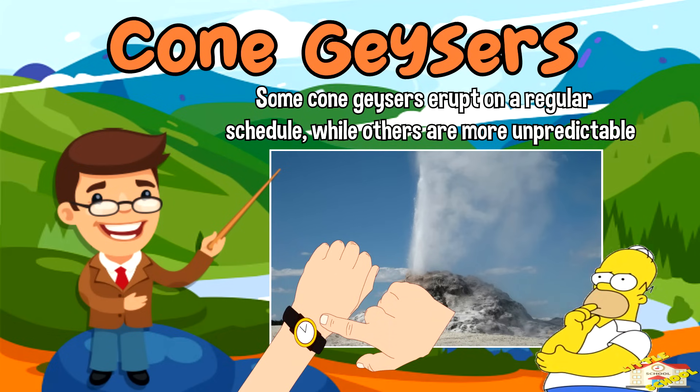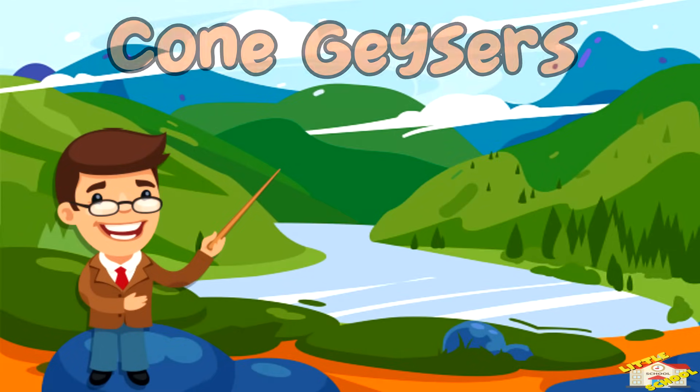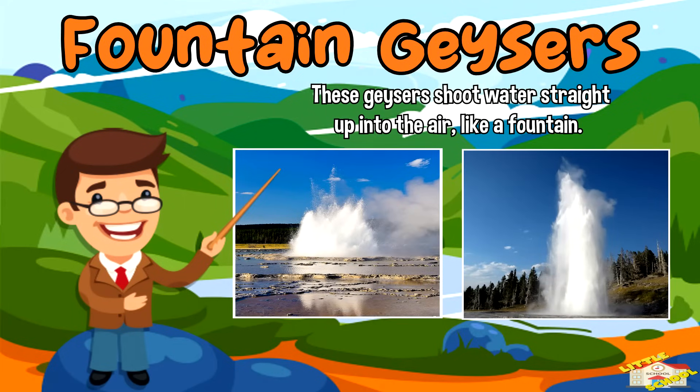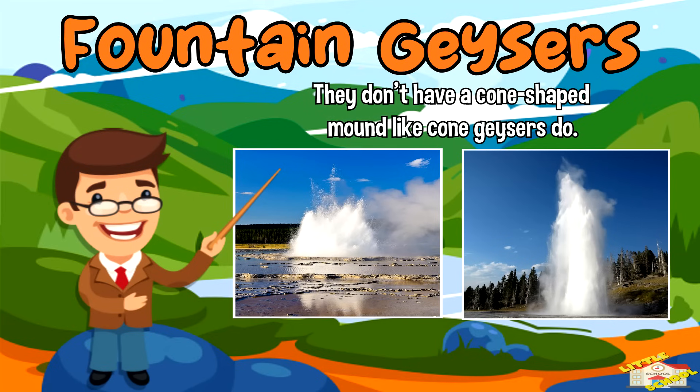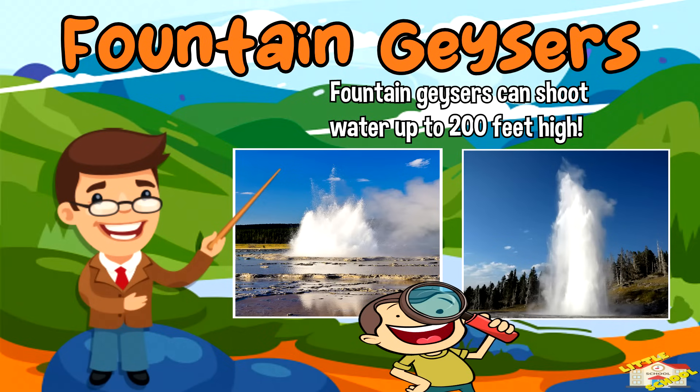Some cone geysers erupt on a regular schedule while others are more unpredictable. Fountain geysers: these geysers shoot water straight up into the air like a fountain. They don't have a cone-shaped mound like cone geysers do. Fountain geysers can shoot water up to 200 feet high.